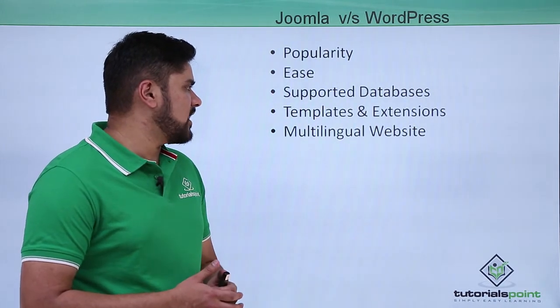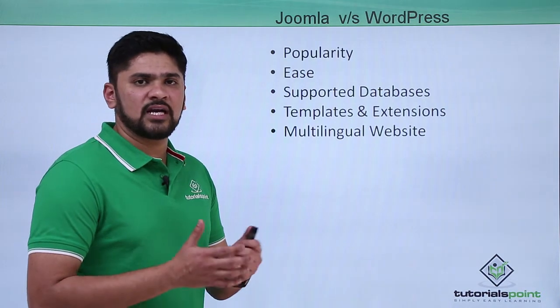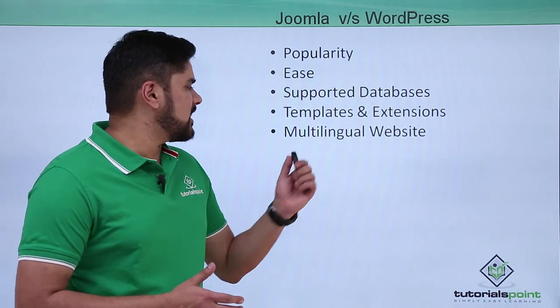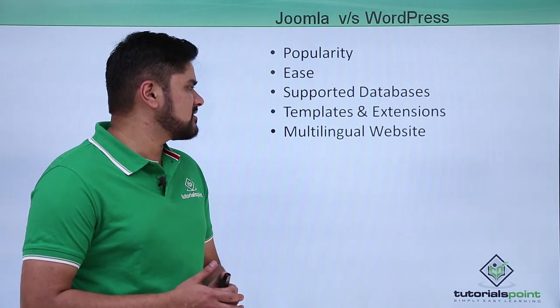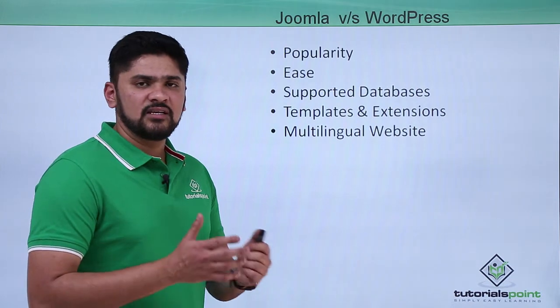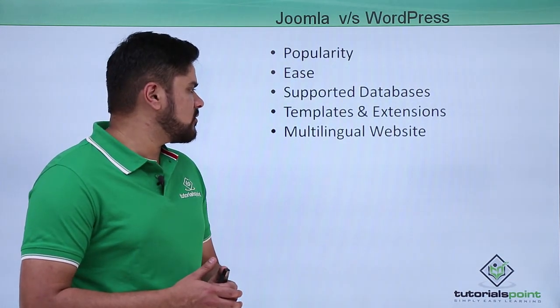The next difference is templates and extensions. Since WordPress is widely used, it has more users, more developers, and great forums and extensions. WordPress has a greater number of templates and extensions than Joomla, making it more flexible in that regard.